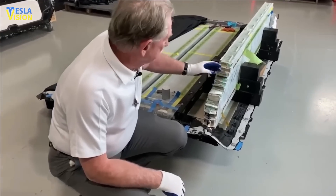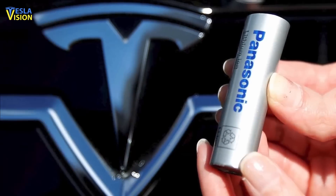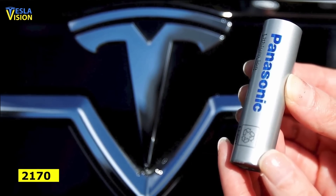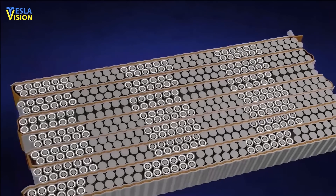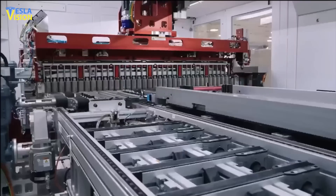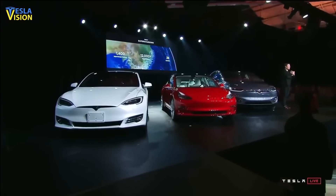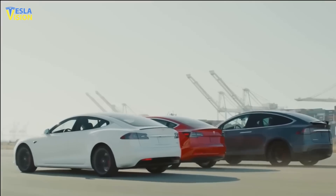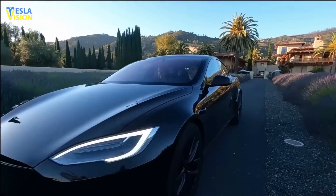Sandy Munro's teardown showed the 4680 was less energy-dense than the 2170 Panasonic cells. Too many Tesla investors misunderstand the 4680's goal priorities. As Elon Musk once mentioned, cost reduction is the primary goal — both CapEx and unit cost reductions are imperative. The company needs to expand its market by offering lower-priced vehicles. Secondary goals are improved density, reduced charge time, and increased cycle life.